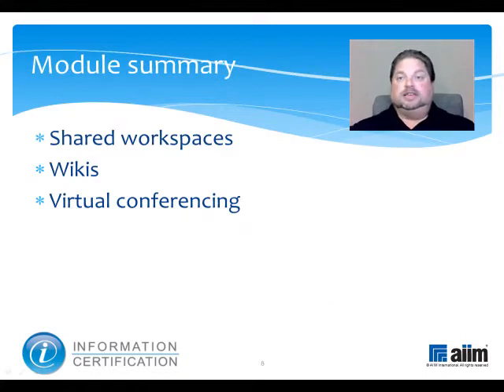This module is one of two to discuss the major enabling collaboration technologies. In it, we reviewed shared workspaces, wikis, and virtual conferencing. If you haven't already, you may next wish to review the module that covers Voice over IP, social networking, blogs and microblogs, and social sharing. And if you have, you may prefer to view the module on core functionality.